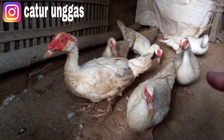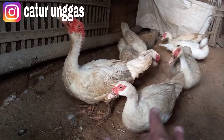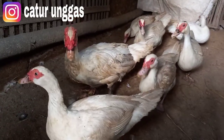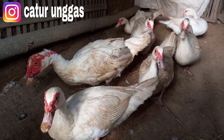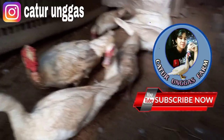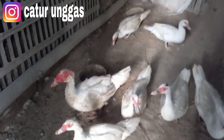Ini induknya kotor sekali karena susah sekali dimandiin, apalagi yang jantan — berontak kalau dimandiin. Ditambah hujan terus, jadi indukan susah untuk bersih. Mungkin itu saja informasi kali ini, semoga bermanfaat. Jangan lupa subscribe karena subscribe kalian adalah satu partisipasi untuk mendukung para pecinta unggas seperti Caturunggas channel. Like kalau suka, aktifkan tombol lonceng, dan share ke teman-teman lain.